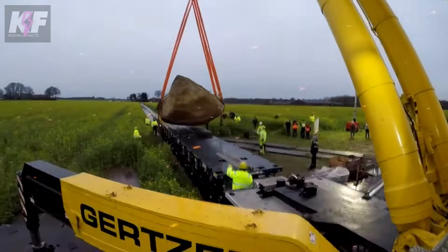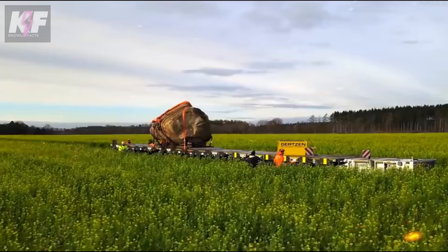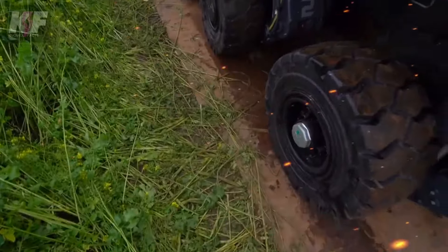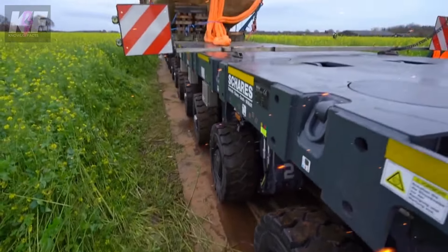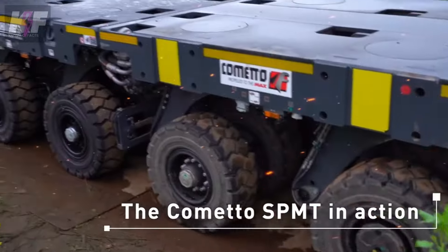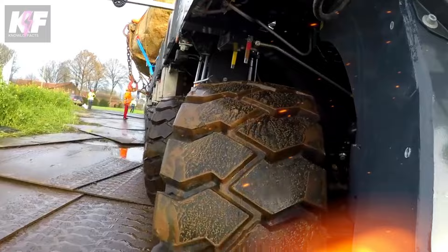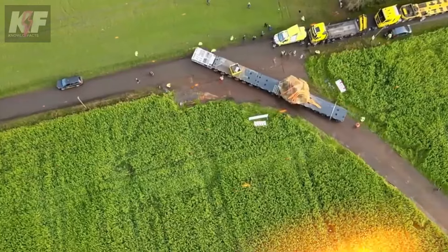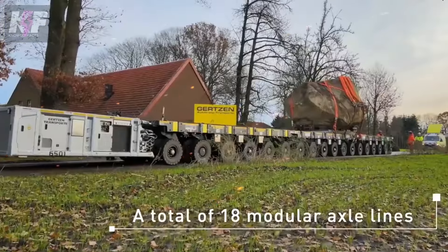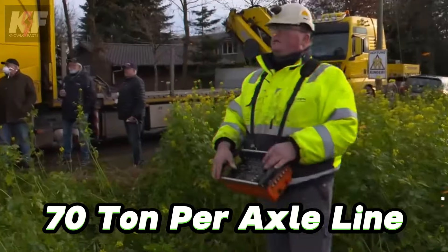Continuing our exploration of groundbreaking machinery, we find the Kometo SPMT stone removal machine, a titan in clearing construction sites of hefty obstacles. This specialized behemoth utilizes self-propelled modular transporters (SPMTs) to shift large stones and debris, minimizing manual labor and elevating safety. Its prowess extends across various sectors, thanks to the EVO 2 and EVO 3 series, capable of handling up to 70 tons per axle line.